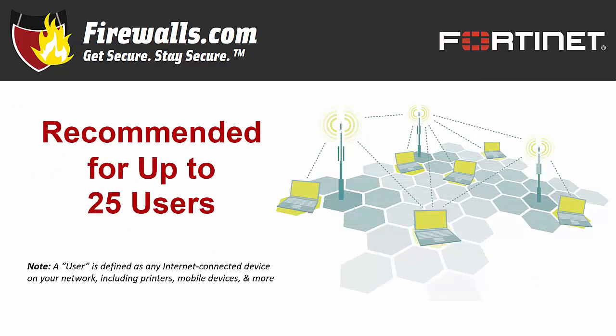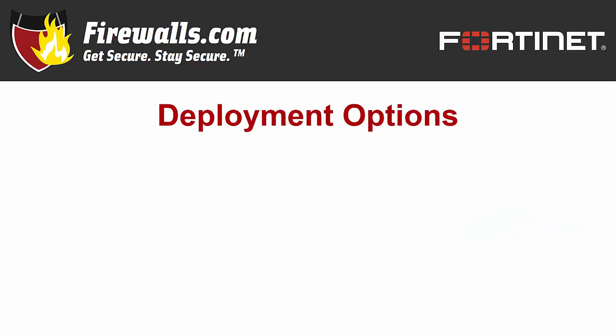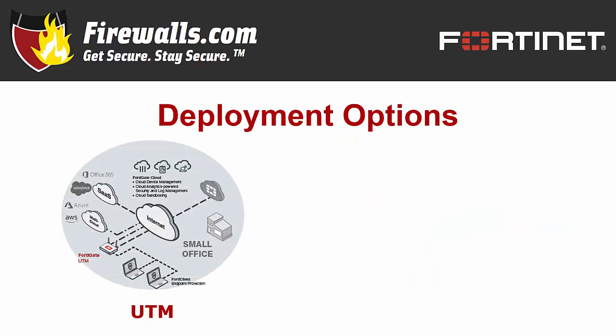Now let's focus fully on the 60F. This appliance is recommended for up to 25 users, though it could handle more depending on your deployment scenario. It's well suited for small to mid-sized businesses or enterprise branch environments. A reminder: a user equals any internet-connected device, not just individuals on your network — consider each person will likely be using more than just their individual computer. The FortiGate 60F can also be used as a UTM, or Unified Threat Management device, in a small office environment, offering integrated wired and wireless networking, consolidated security, and top-rated threat protection, including real-time advanced threat protection.